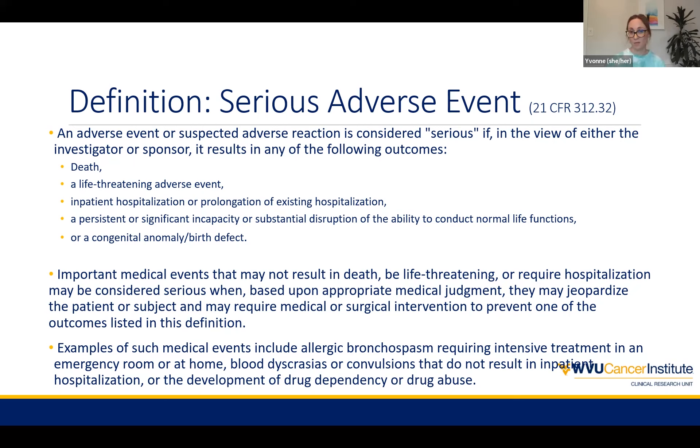Sometimes within our protocols — specifically in oncology — we see that inpatient hospitalization might need to be greater than 24 hours. If it's less than 24 hours, then it might just be considered an adverse event. Or if it's something that was planned — for example, if we know patients are likely to come in because of a certain drug — those specific events would not be reported as an SAE because it's very expected for that patient population. So always good to refer back to the protocol to see what the language is.